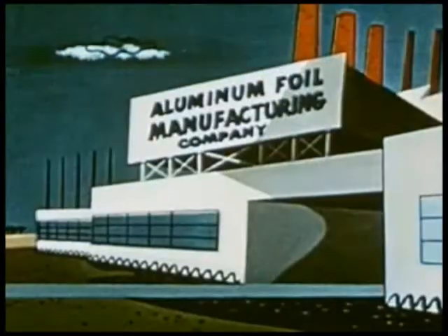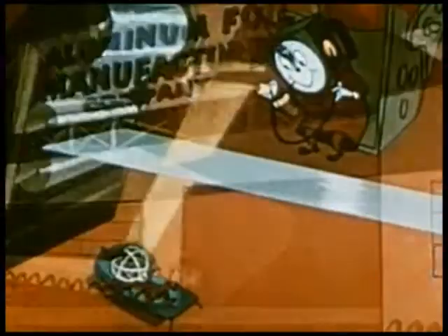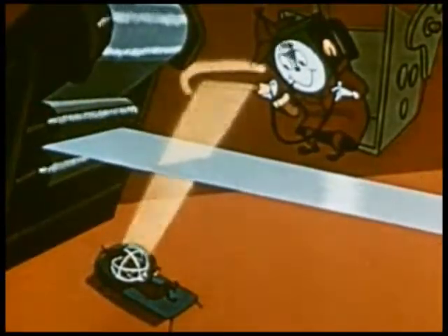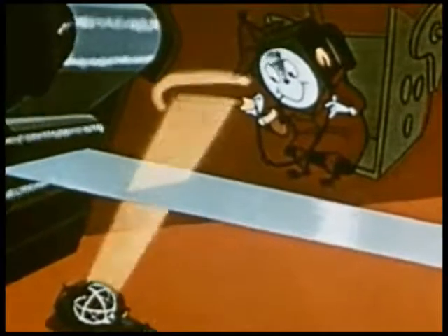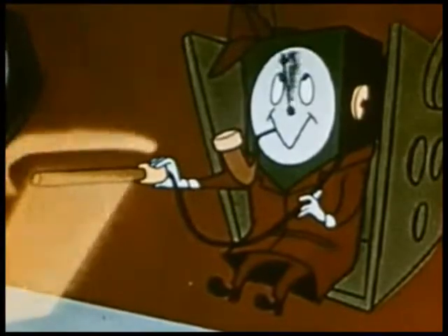In industry, isotopes have found literally hundreds of new uses, such as the automatic thickness control of sheet aluminum, saving hundreds of man hours of labor, and assuring accuracy never before possible.